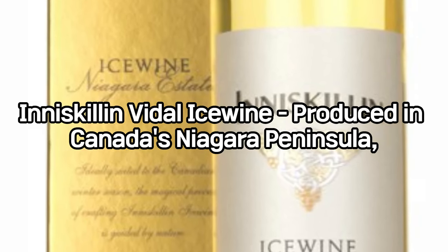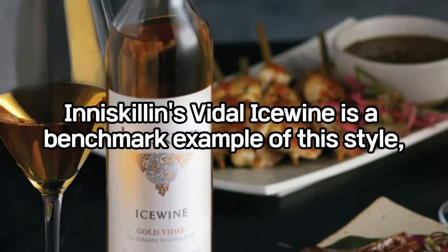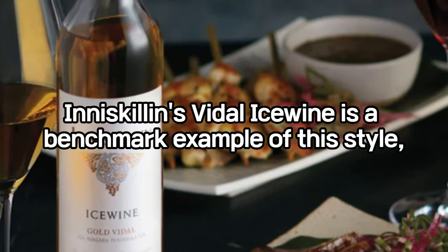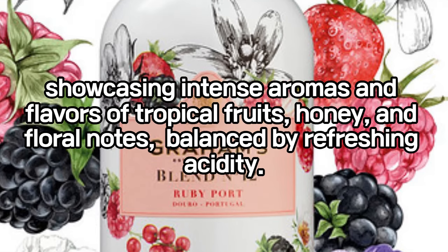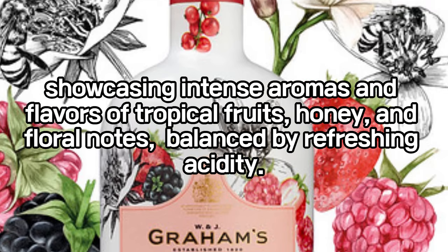The Inniskillin Vidal Ice Wine, produced in Canada's Niagara Peninsula, is a benchmark example of this style, showcasing intense aromas and flavors of tropical fruits, honey, and floral notes, balanced by refreshing acidity.